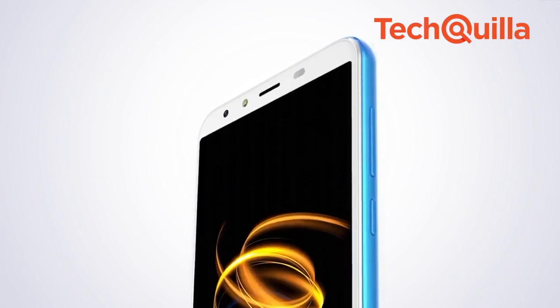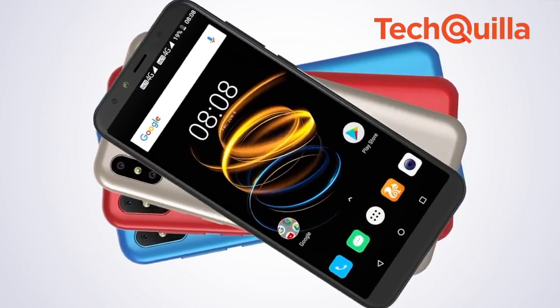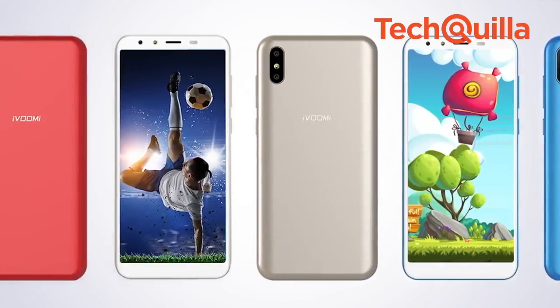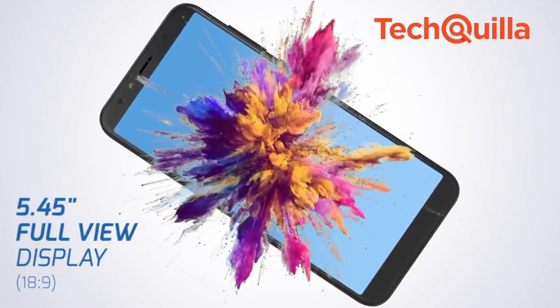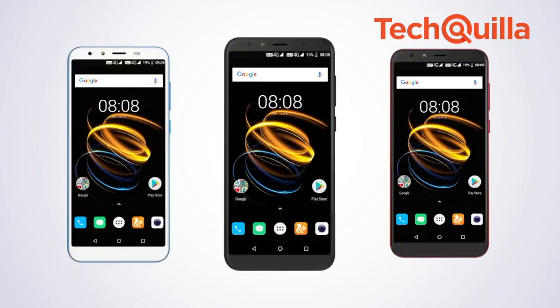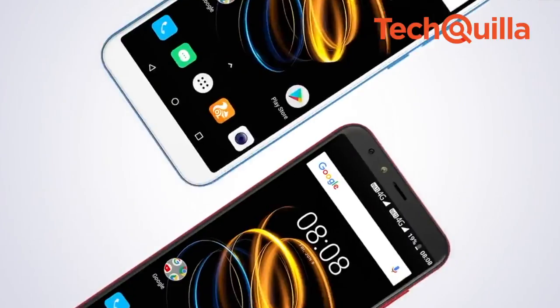Chinese electronics company iWUMI on Wednesday launched its i2 Lite smartphone for Rs. 6,499 in India. According to a statement issued by the company, the device comes with a 5.45-inch HD-plus full-view display, 18.9 aspect ratio and 1440 x 720 pixel resolution.